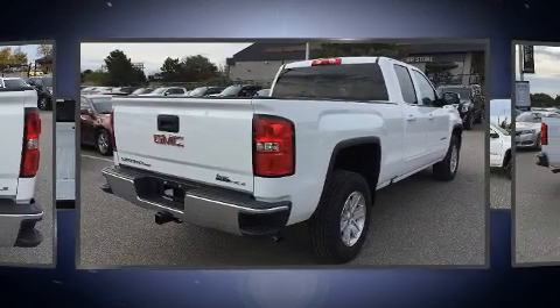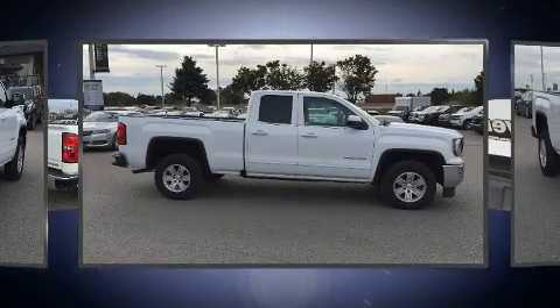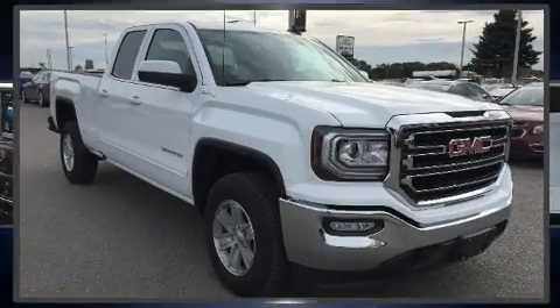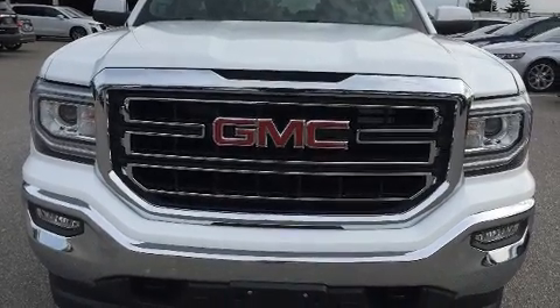A wealth of standard features means that you no longer have to sacrifice, such as remote keyless entry, front and rear reading lights, variably intermittent wipers, a rear step bumper, a front bench seat, a trailer hitch, and power windows.